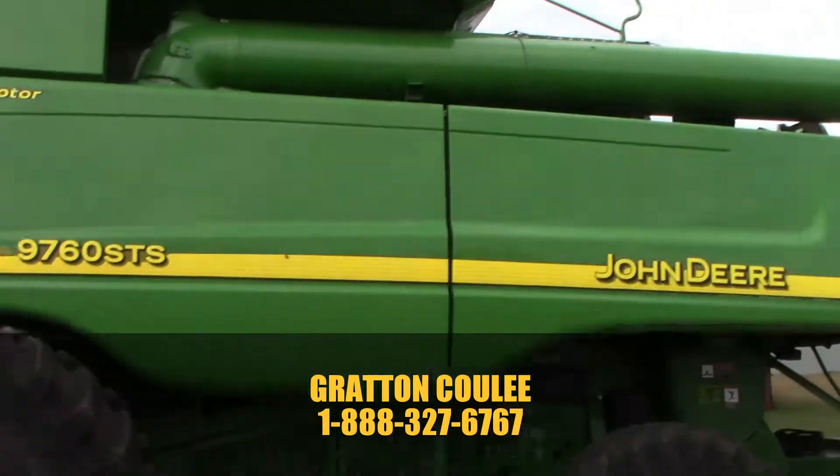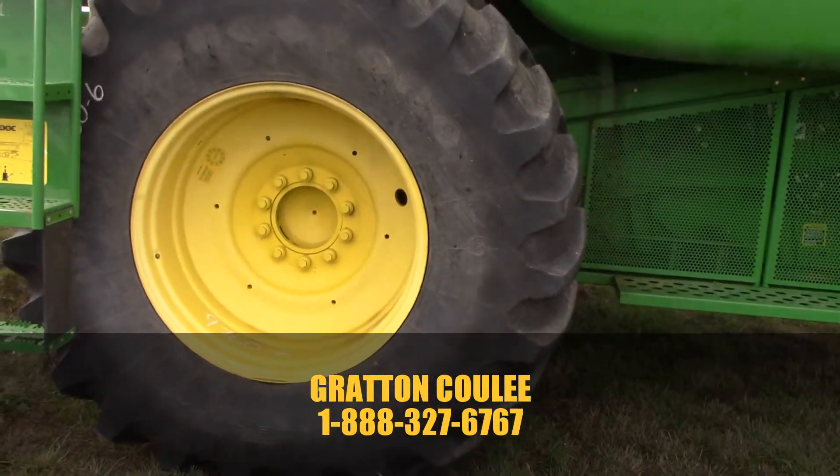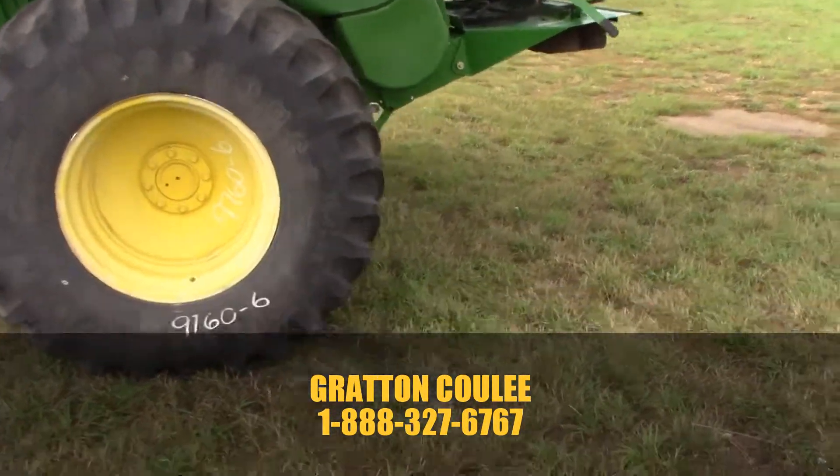It has high-flow unloading, unloading auger, a nice set of Firestone deep tread 23-degree 870/38 18.4/26 tires on the rear.